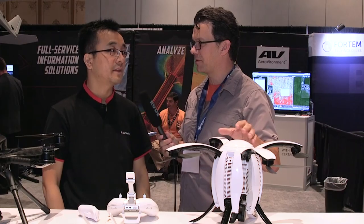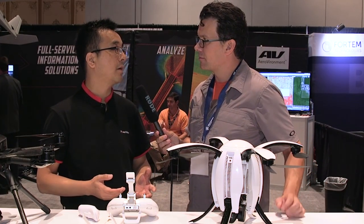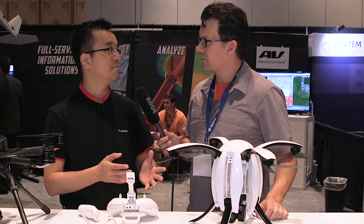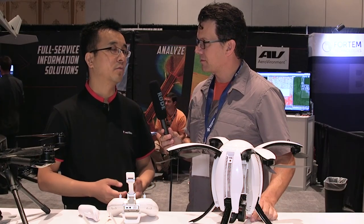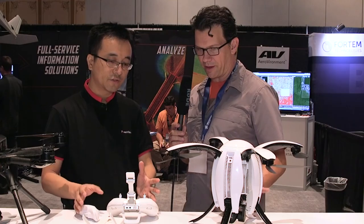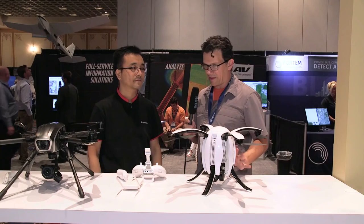Is the Power Egg available now? Yes — we started pre-orders two weeks ago on our website, PowerVision.me. So if everybody likes it, you can pre-order online. The price will be $1,288, and that includes the controller, the camera, and the batteries.